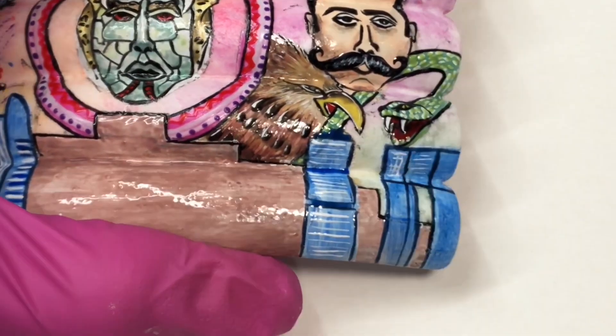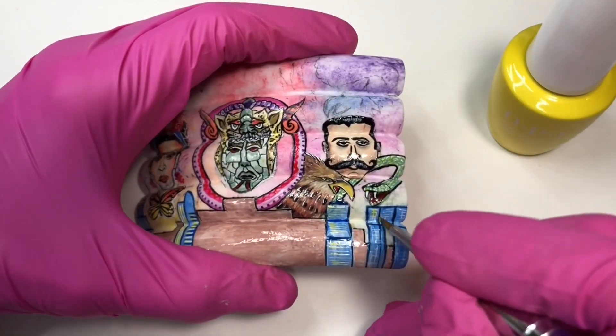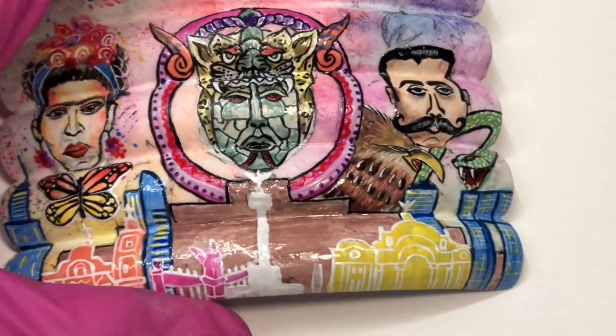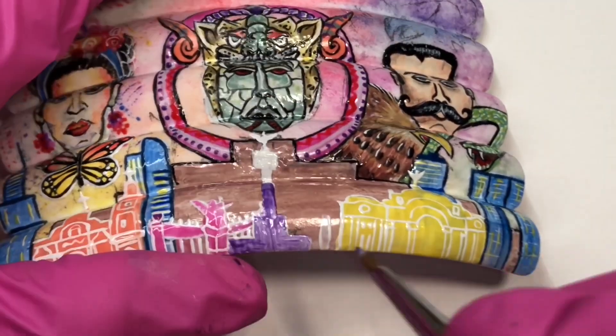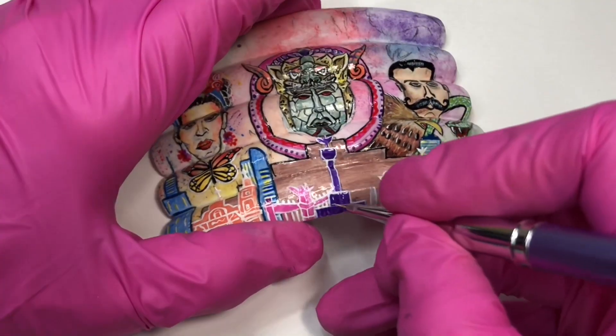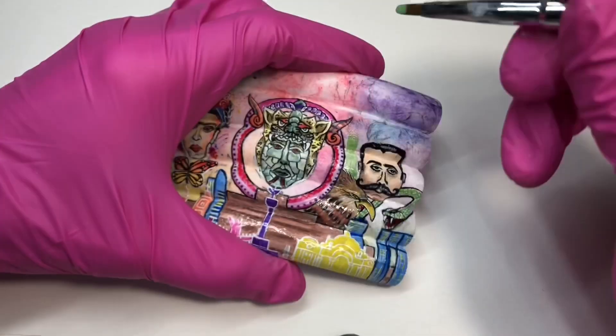With the color Mi Casa Is Blue Casa, I'm representing modern Mexico City. The colonial era and the most iconic buildings in Mexico City — like Angel de la Independencia and Bellas Artes Palace — will be represented in different colors to make them pop.